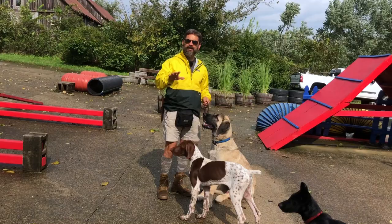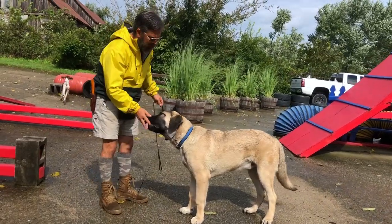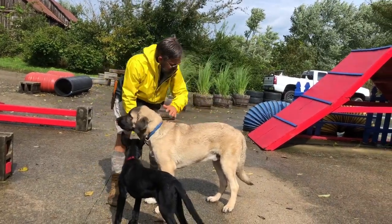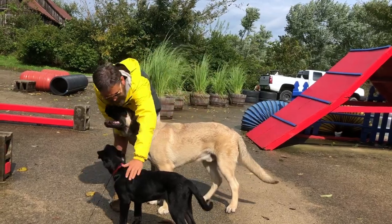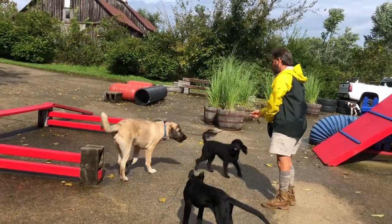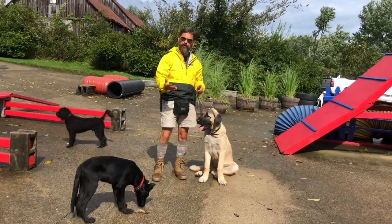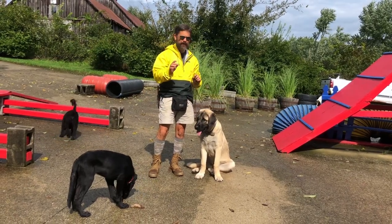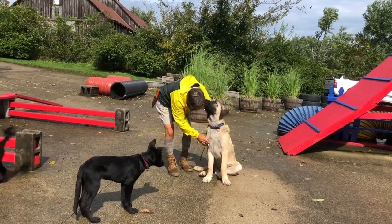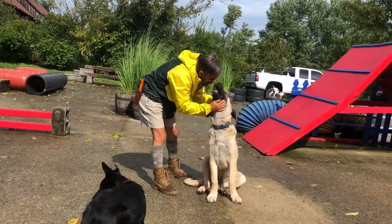What we want to talk about today is the fact that big does not equal mature. This is an Anatolian Shepherd you saw in my last video. What I want you to understand is that this dog is not much older than this other dog. This Anatolian Shepherd is maybe 22 weeks old, and this black Malinois is maybe 16 weeks old - so pretty close in age and pretty close in developmental stage.